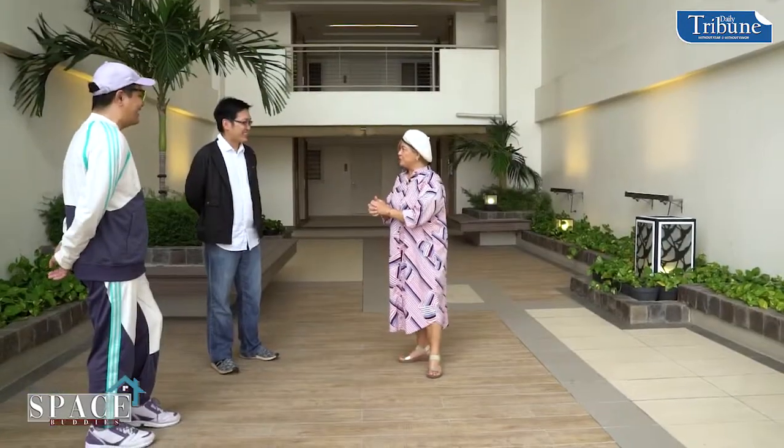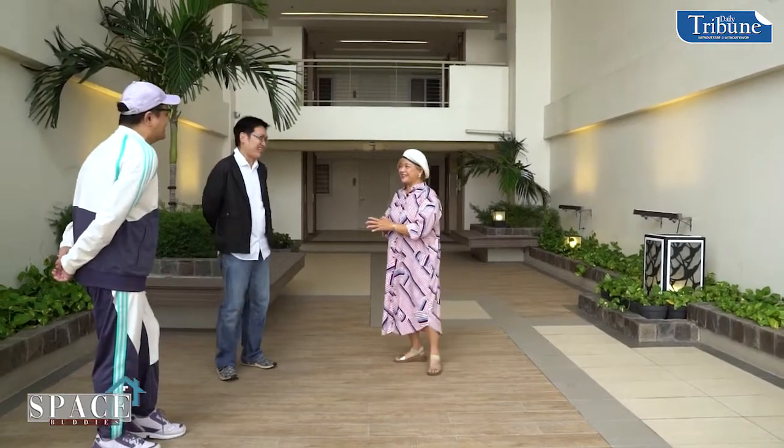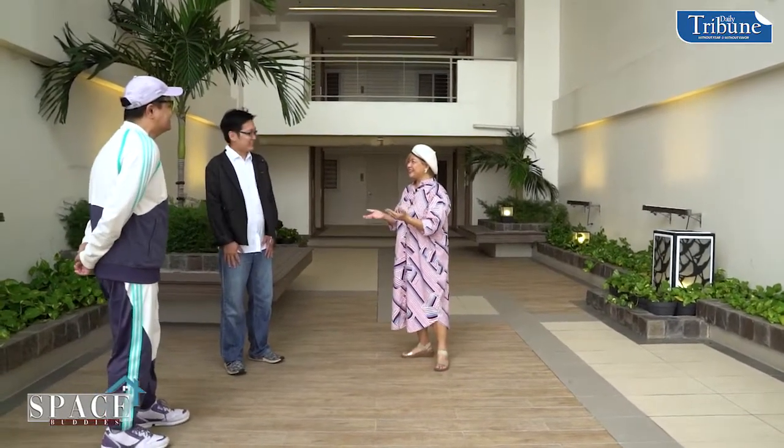Thank you for having us visit your beautiful spaces. Maybe we're now ready for our sit-down interview where we'll further grill you on the property. Ready? Let's go!